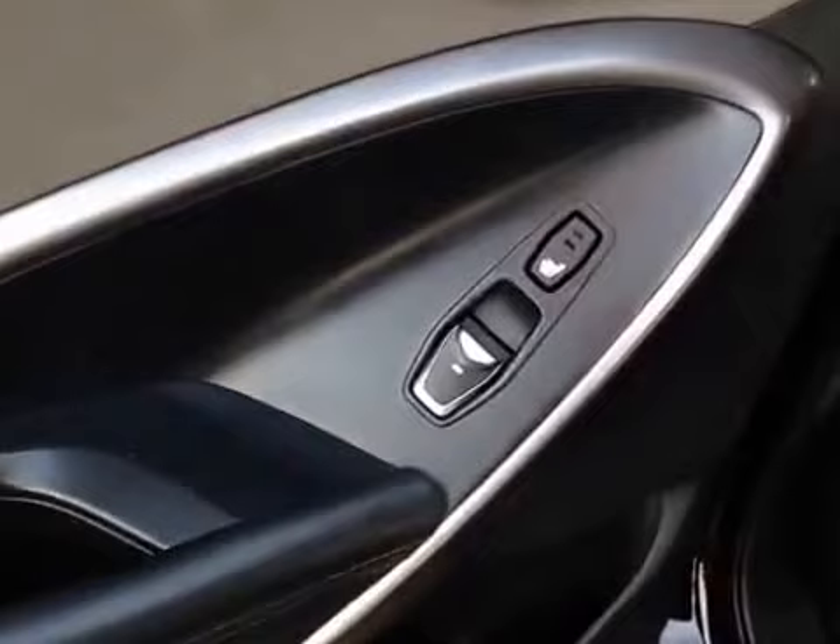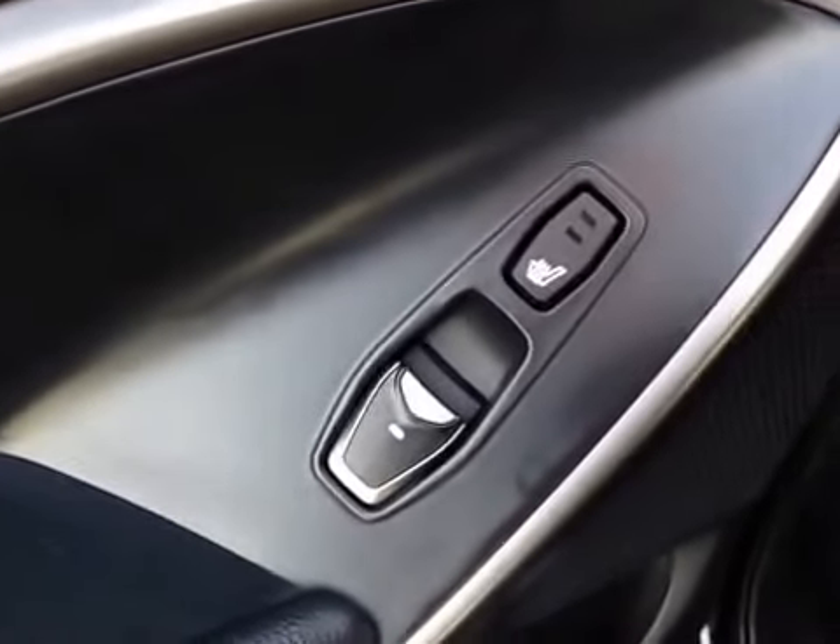Cloth upholstery continues in the rear with three-passenger seating. You also have shades on the rear windows so on a sunny day like today you can pull those out to help keep the sun out of everyone's eyes. You also have heated rear seats — that's really cool, you don't even find that on luxury vehicles, so it's really awesome to find on the Santa Fe. Center seat armrests are included, and these seats do recline as well as fold flat so if you need more cargo space, you can put them down.